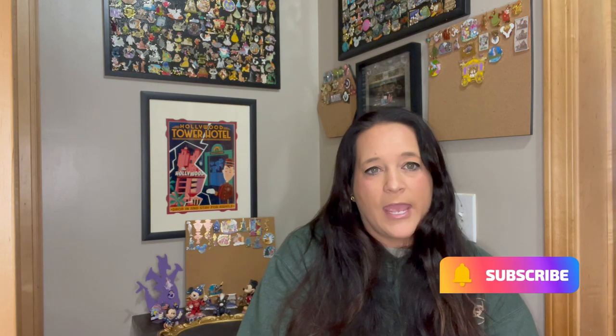Hi y'all! Welcome to my channel, Oodalali B. My name is Lauren, and whether you are new here or returning, thank you so much for watching. I am so happy you're here.